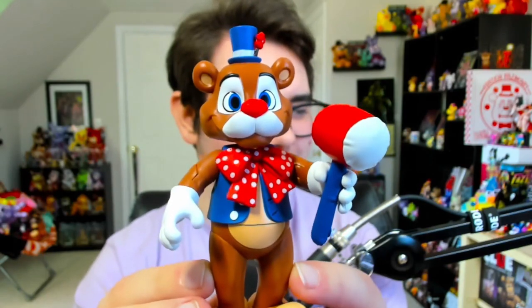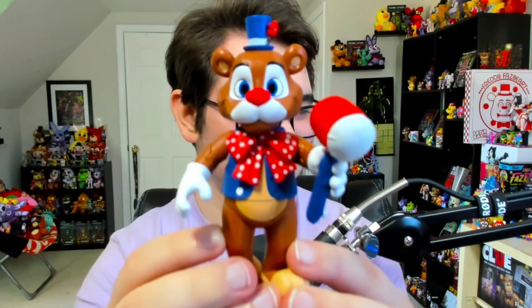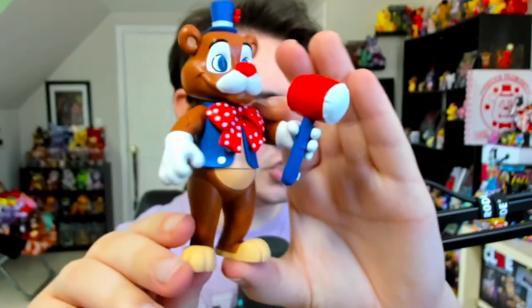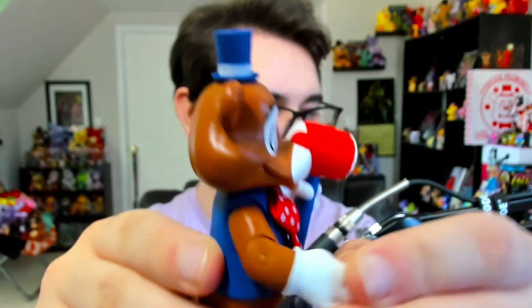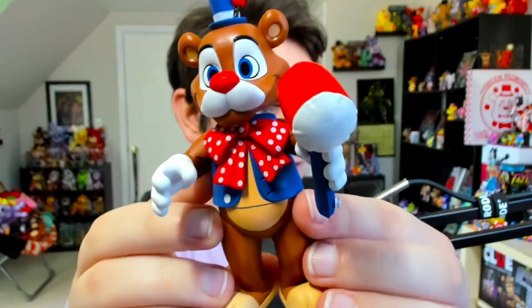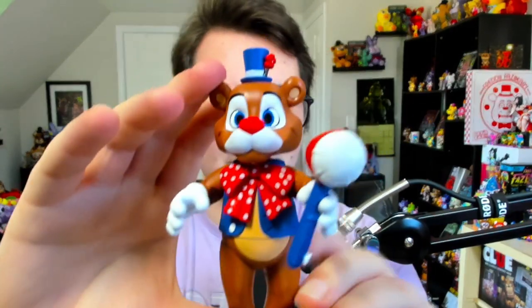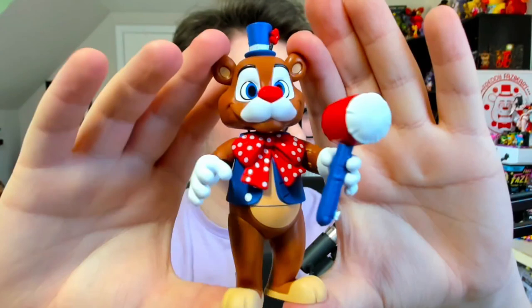The packaging for these guys reminds me a lot of the Pizzeria Simulator wave of Funko products — I love the packaging and details for that wave. I'm super happy these guys have an even cooler aesthetic with the balloons and the lights. Actually taking the figure out of the box, this is what Circus Freddy looks like. One of the most important details about these brand new characters is that they're not exactly animatronics — these guys take on a much more humanoid design, leading to their joints and articulation being a bit strange.